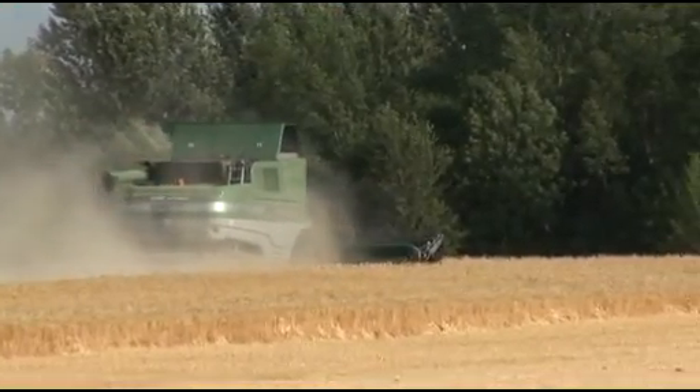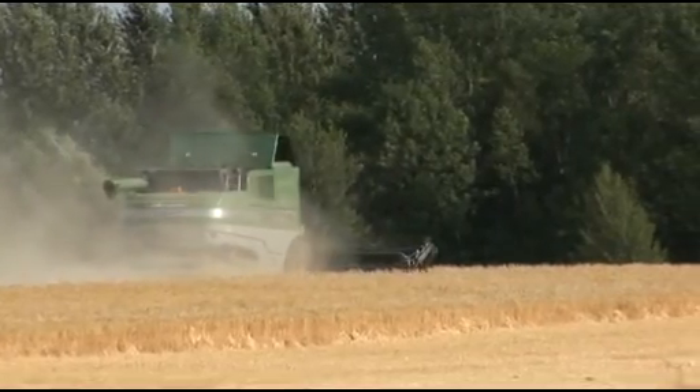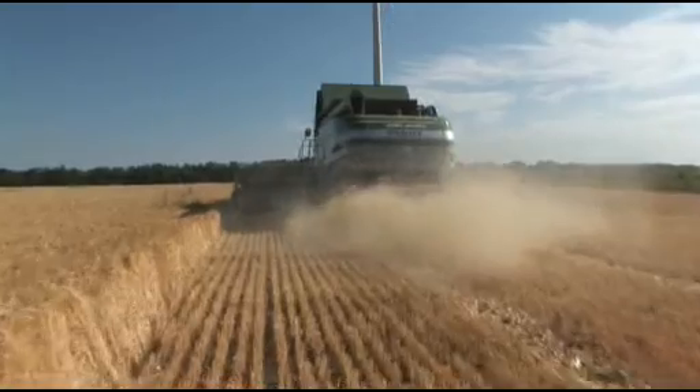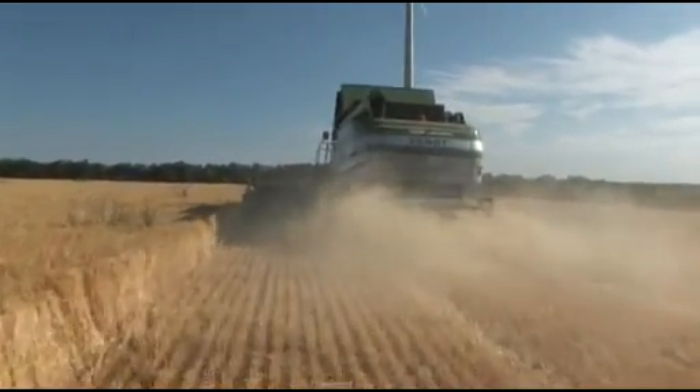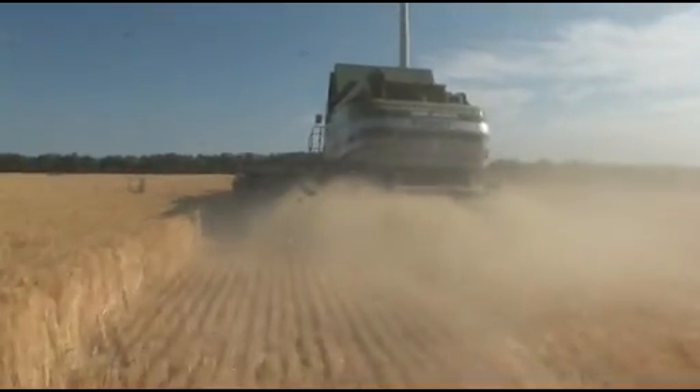The Fendt 9470x gives you the choice: either best quality or strongly and uniformly spread chopped material. The eight-row high-output chopper processes the straw thoroughly and spreads it uniformly. The Maxi Spread radial spreader is ideally suited for large working widths.